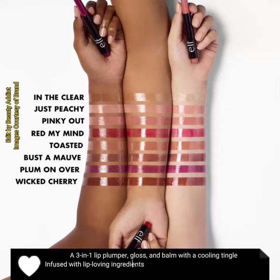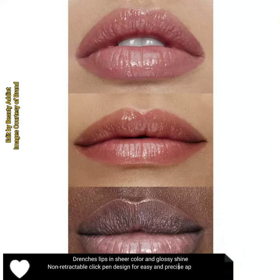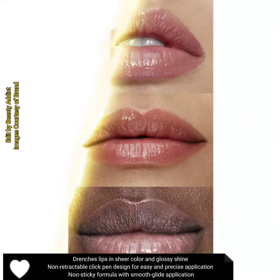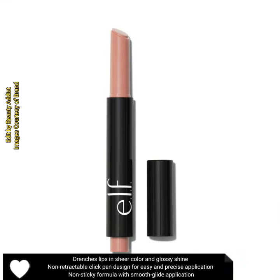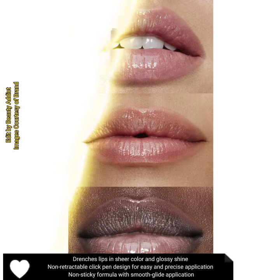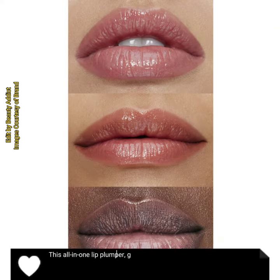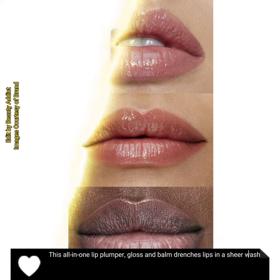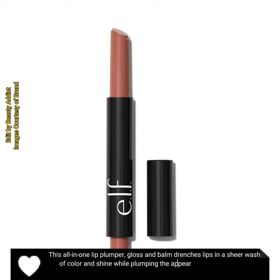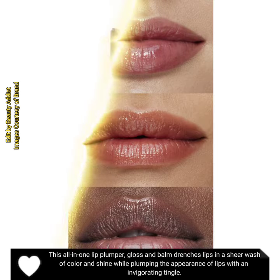Infused with lip-loving ingredients to help visibly plump and moisturize lips. It drenches lips in sheer color and glossy shine. Non-retractable click pen design for easy and precise application. Non-sticky with smooth glide application. This all-in-one lip plumper, gloss and balm drenches lips in a sheer wash of color and shine while plumping the appearance of lips with an invigorating tingle.